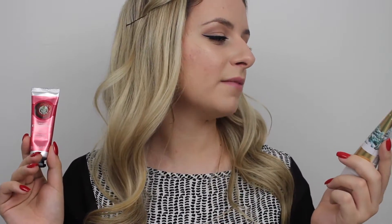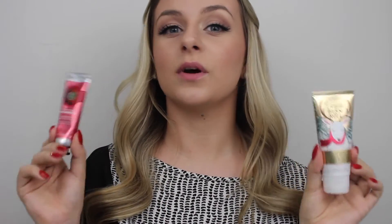Another good idea is hand cream or lotion, especially in the wintertime because our skin tends to be more dry. I just have this Body Shop Strawberry Hand Cream and the Bath and Body Works Vanilla Bean Nourishing Hand Cream. Both of these are wonderful, smell great, and are really moisturizing.